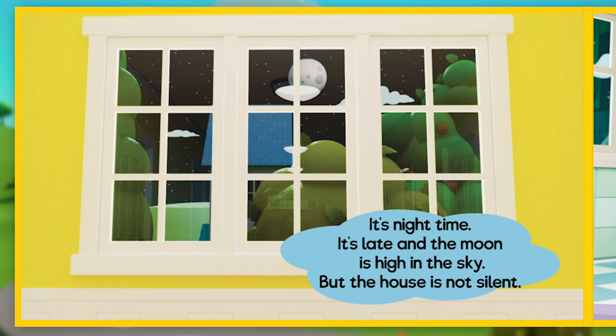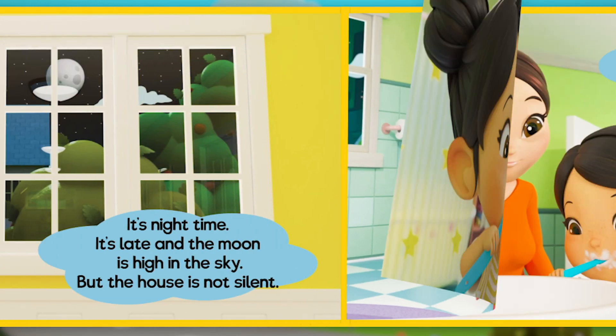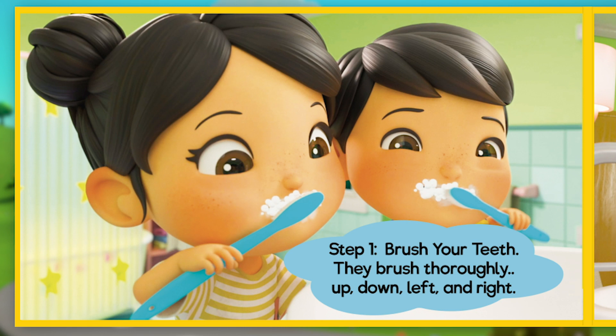It's night time. It's late and the moon is high in the sky, but the house is not silent. Ollie and Ella aren't in bed yet — they're having fun doing their bedtime routine. Step 1: brush your teeth. They brush thoroughly — up, down, left and right.